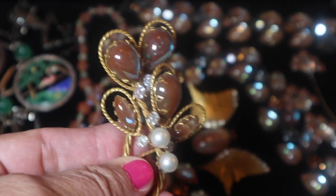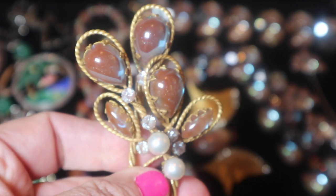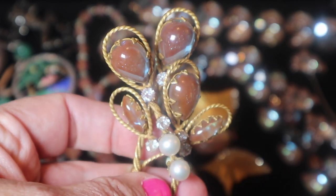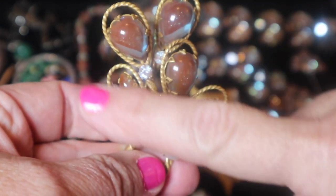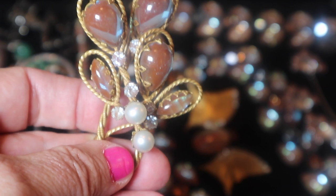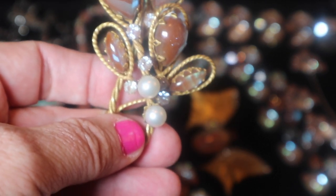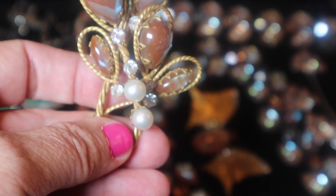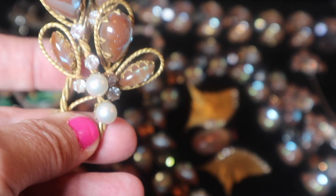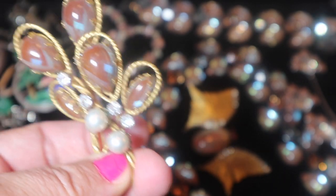Let me start by showing you this piece, which looks like it's made by a company called Shriner. Now it's not signed, but it has the look of a Shriner piece, and Shriner did not sign all of their pieces as far as I know. But this glass is saforette glass. Saforette glass was made in Gablonz, Czechoslovakia in the mid-1800s by melting gold into sapphire-colored glass. The result was a glass which looked like brick red or brown, but reflected a bluish tone on the surface.